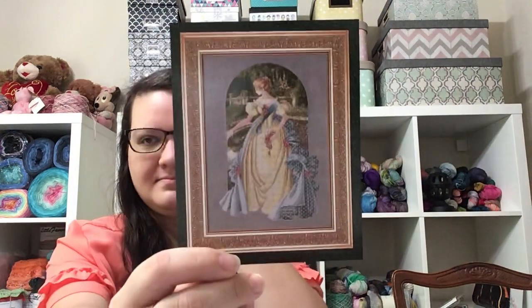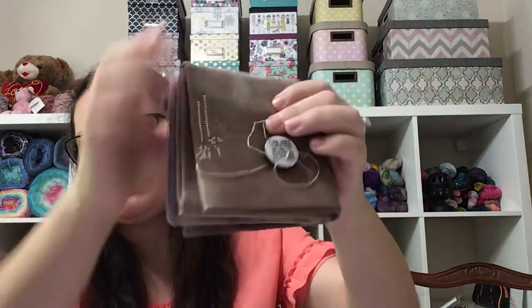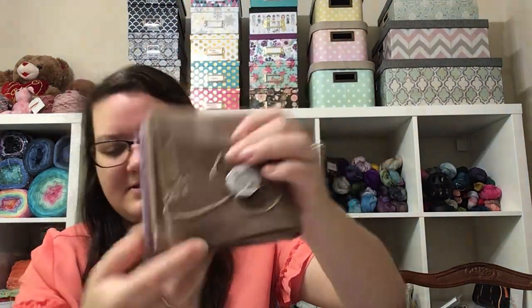And then we have Queen Anne's Lace. To be honest, I don't even remember where I worked on in this one. Part of her dress — that's all I did. I think it's this way. So I think 75 stitches, if even — maybe just 50.